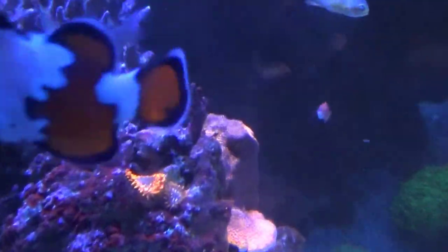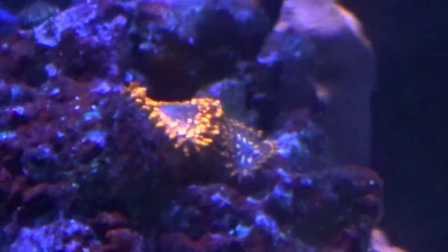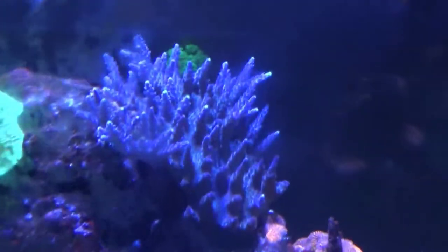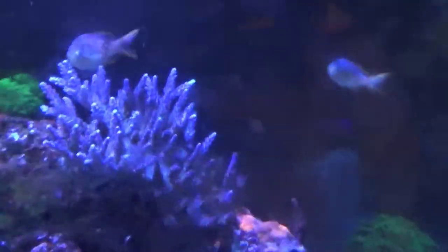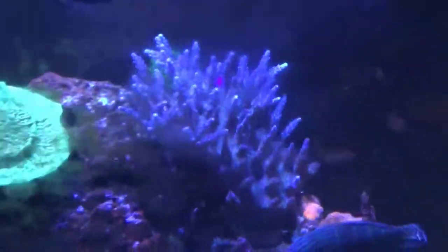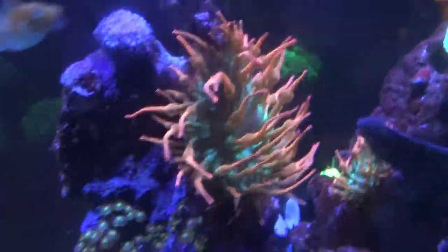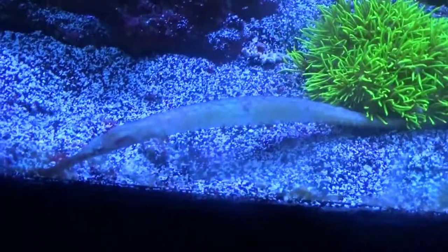There's Scott's fairy wrasse — they're still doing very well. It's hard to see with this camera, I definitely need the underwater camera. Sorry about the back glass, I didn't clean it before making this, I just wanted to do a quick update. The Jason Fox acropora that I fragged in that video is already regrouped completely — all the tips came back, you can't even tell I ever cut it.